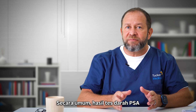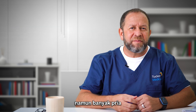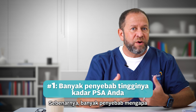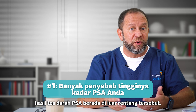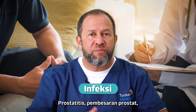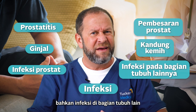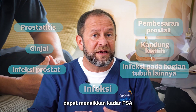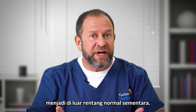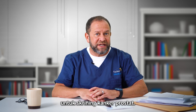The PSA blood test has always said zero to four is the normal range, but a lot of men have a PSA that might be five, six, or seven. There are actually a lot of reasons why a PSA blood test could be outside the normal range. The most common reason? Infections — prostatitis, enlarged prostates, infections of the prostate, bladder, kidneys, and even infections somewhere else in the body can temporarily increase the PSA outside the normal range, making it not always the best screening tool for prostate cancer.